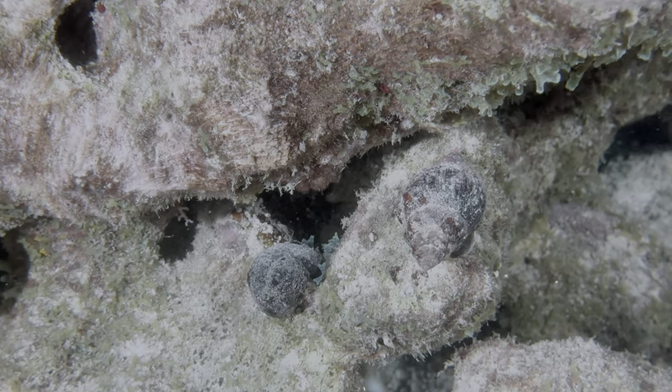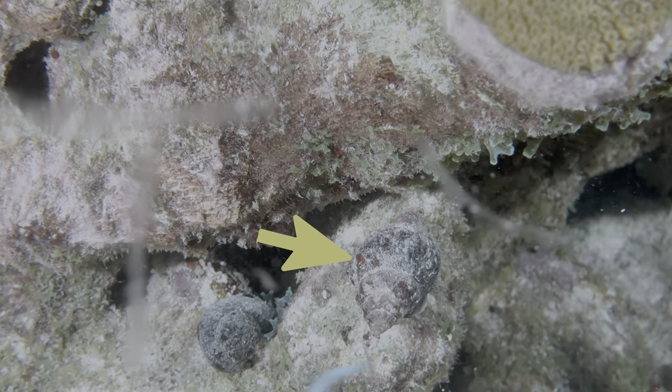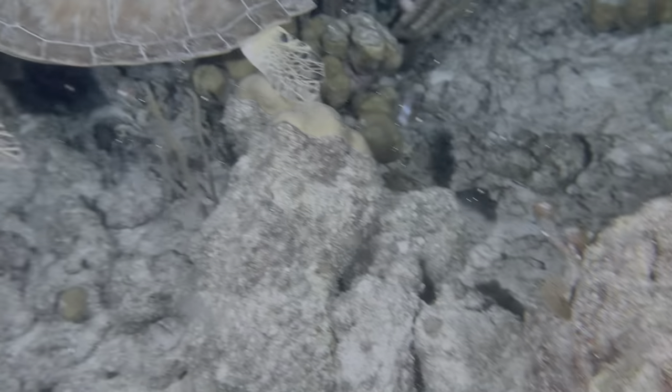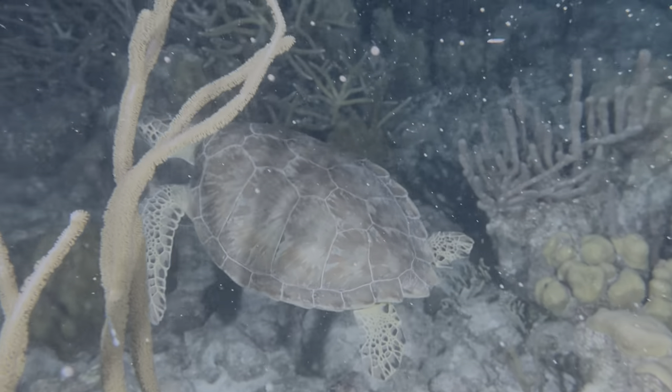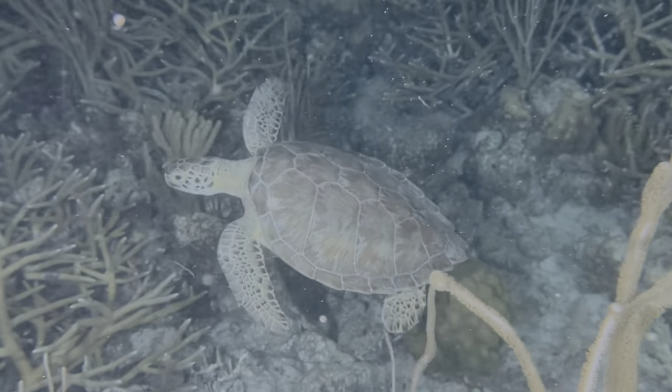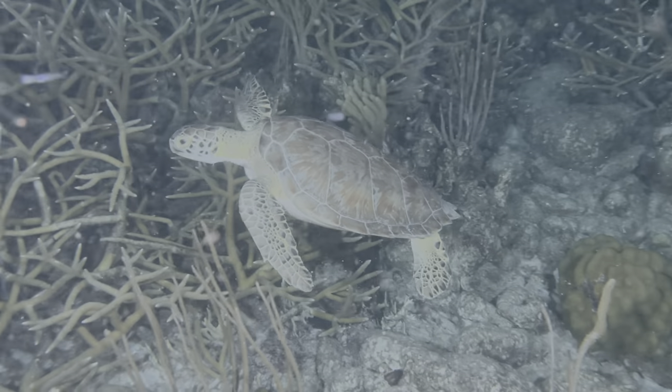Here's something embarrassing. I started filming this mollusk, which may have been a first-time capture, but was inexplicably distracted by a green turtle. I mean, I've seen those a million times. When I returned to the mollusk, it was gone and I couldn't find it. So disappointing.